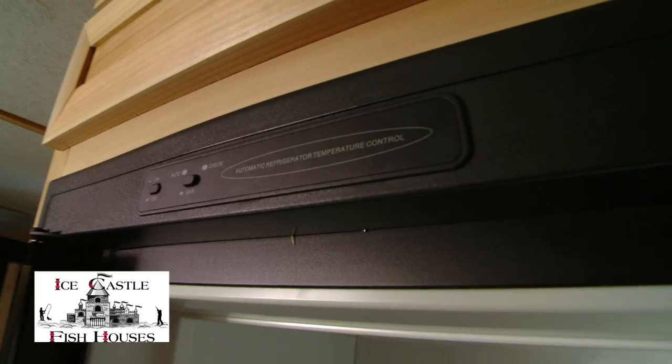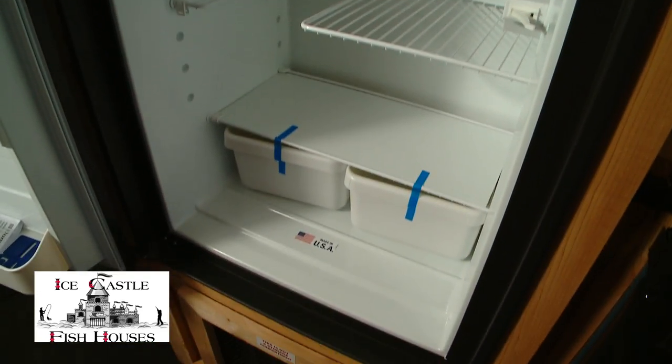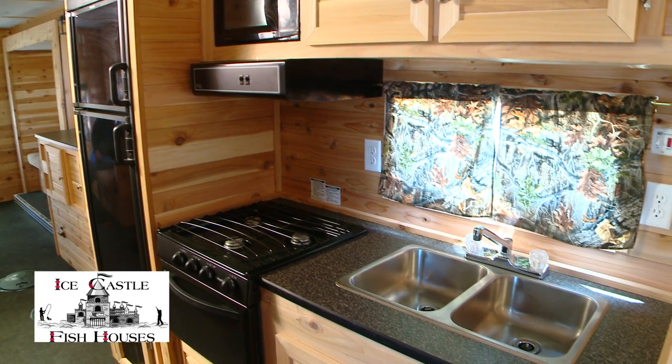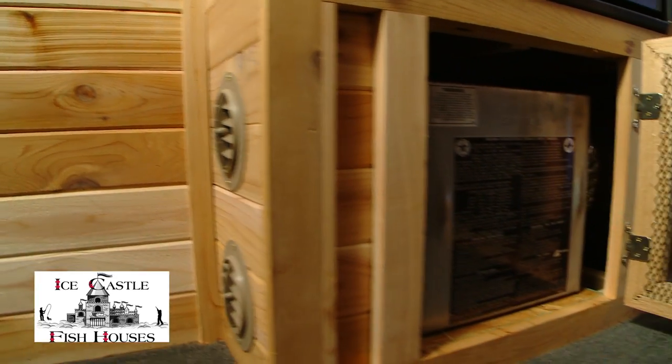This one has the two-door fridge — a large fridge, three-way: works on gas, 110, and 12-volt. There's also a microwave, a three-burner cooktop with an oven, and a 30,000 BTU furnace.